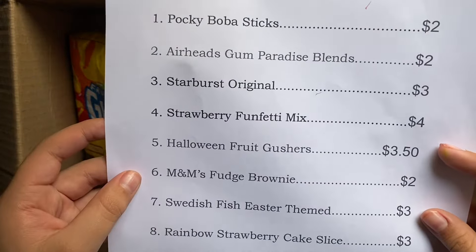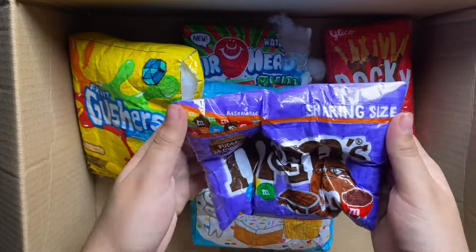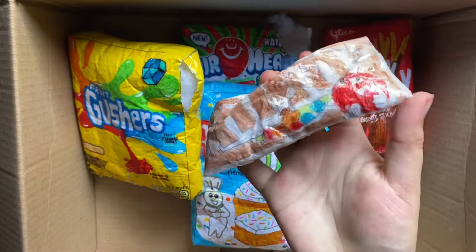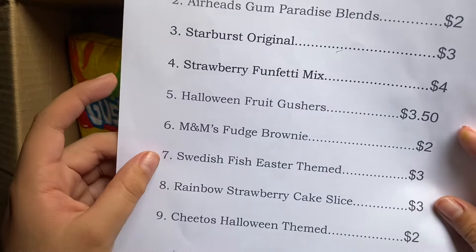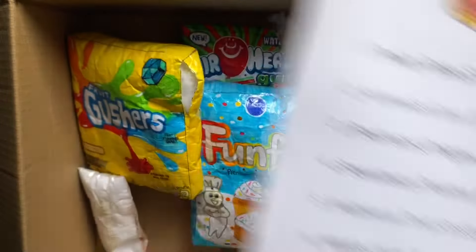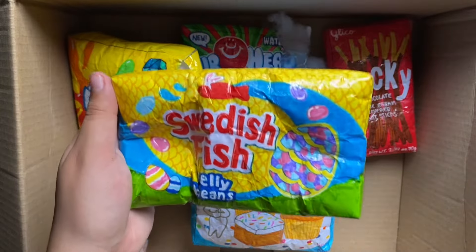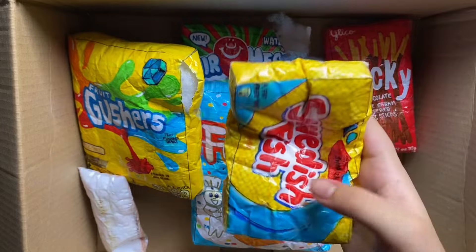Next, she got the M&M's Fudge Brownie. I really like this color as well, so I'm just going to give her these M&M's my little sister made. Next are these Swedish Fish Easter Fiends. I really like the colors of this one, so I'm just going to give her the normal Swedish Fish. This one's really old.